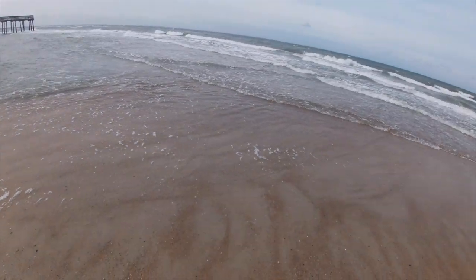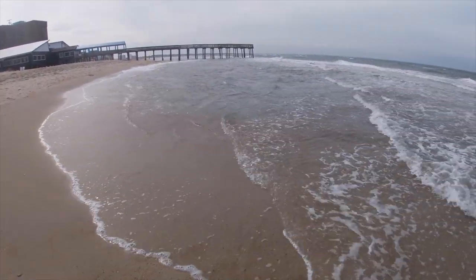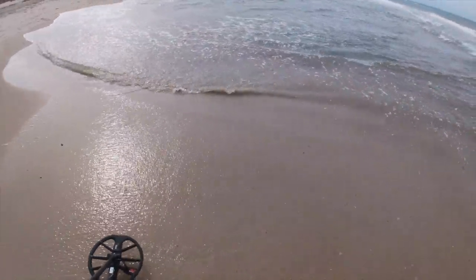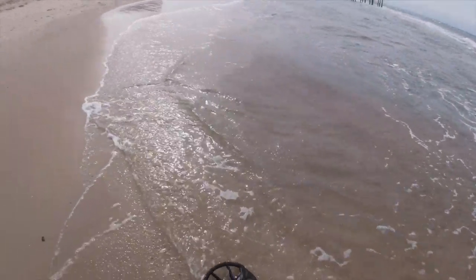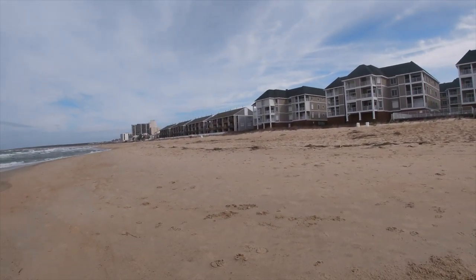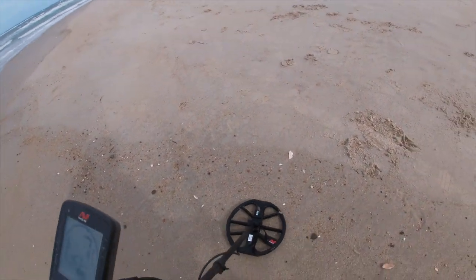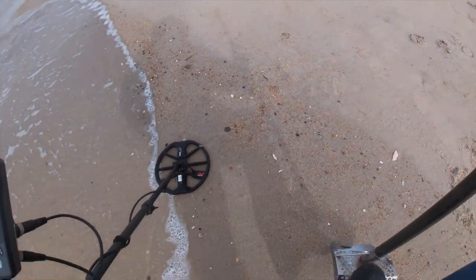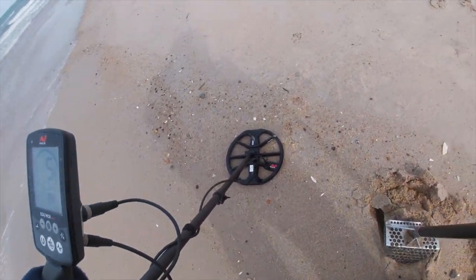Well, this spot right here looks pretty interesting. If it wasn't so rough, maybe the first calm day I'll come back here and see — it's a nice little drop-off right there. From there to the pier and that little slew right through there. I like it. See how deep it is? Nice. That's a 12 — a nine to a 12. A little jumpy though.